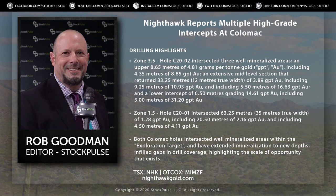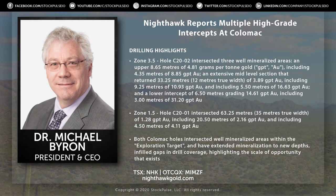Appreciate the time and update here. Brief one here, only a couple of holes to talk about — why don't you lay them out for investors? For sure, Rob, thanks. This is a very short release, obviously. Only two holes on the Colomac system, but that's because we had a break in our activity.